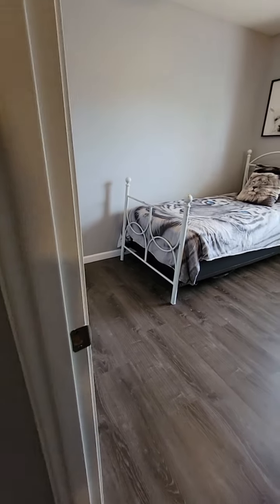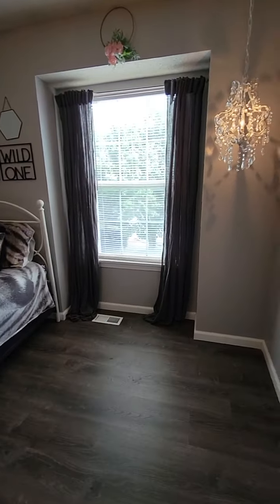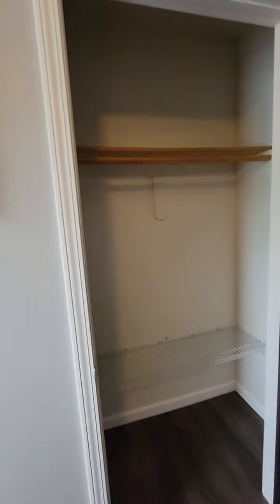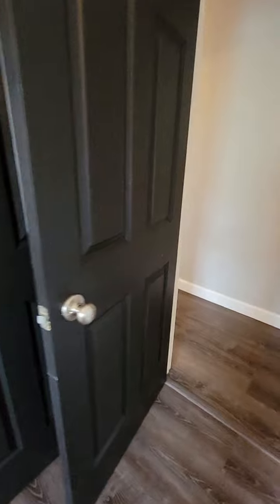Now we're going into the third bedroom — or some people might call it the second. The closet is a good size. These doors are new and they have a 50-year warranty on them that is transferable to the buyer.